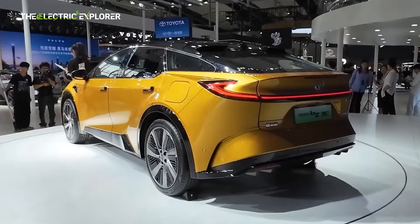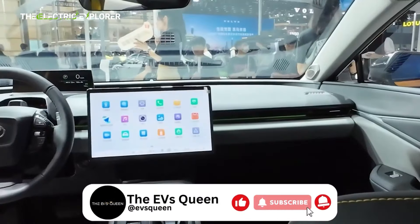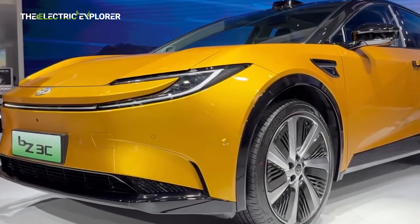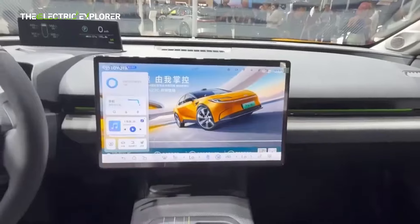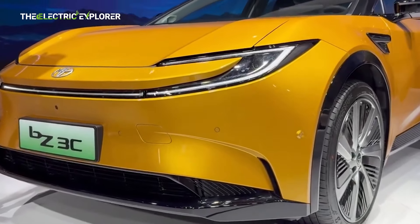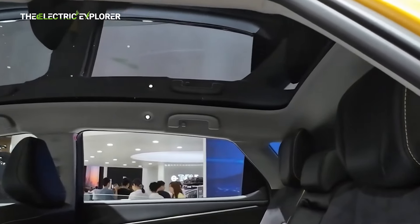Toyota is marketing the BZ3C as its most intelligent vehicle to date under the FAW-Toyota joint venture. A LiDAR unit positioned on top of the windshield plays a central role in the car's high-end smart driving capabilities. This system, built around an end-to-end large model, supports urban intelligent driving, high-speed assistance, and advanced parking functions. The inclusion of AI-based driver monitoring and a virtual assistant highlights Toyota's emphasis on safety and convenience, from making in-car video calls to receiving voice-activated navigation guidance, offering a futuristic, user-focused cockpit experience.